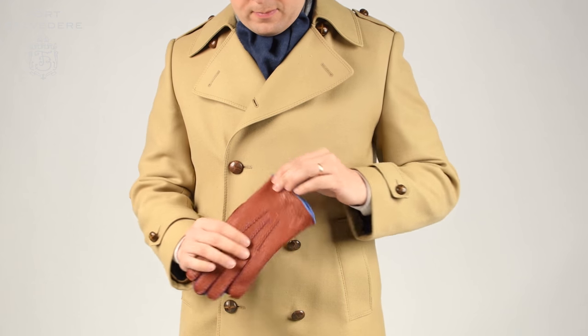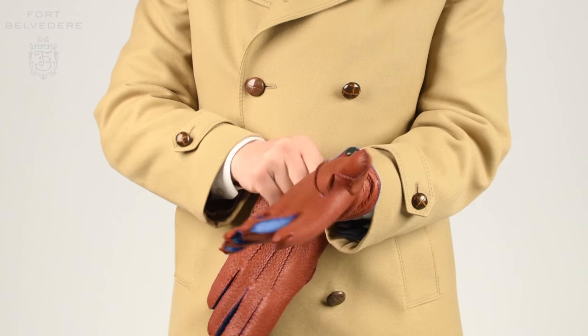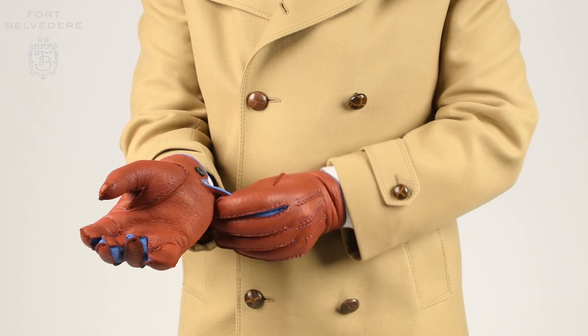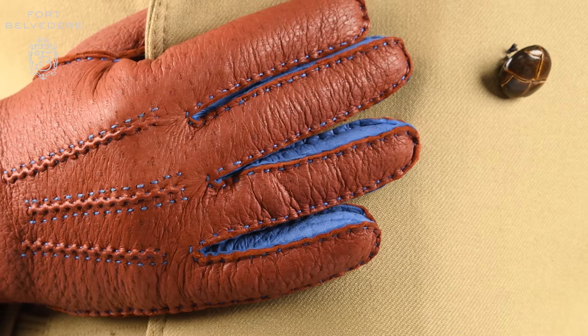These brown and blue gloves by Fort Belvedere are special because they're made out of Peccari leather in two different colors. Peccari is generally known as the most valuable and best glove leather in the world because it's extremely soft but at the same time very hard-wearing.